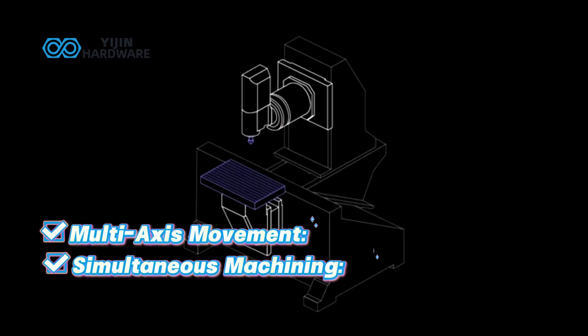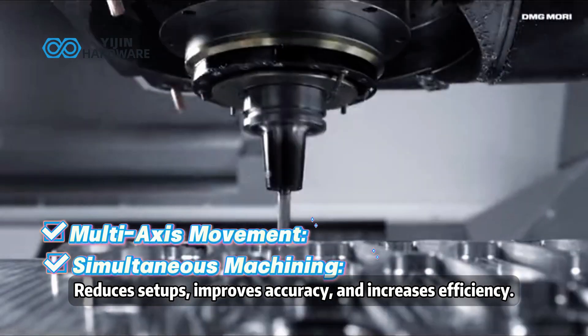Simultaneous machining reduces setups, improves accuracy, and increases efficiency.